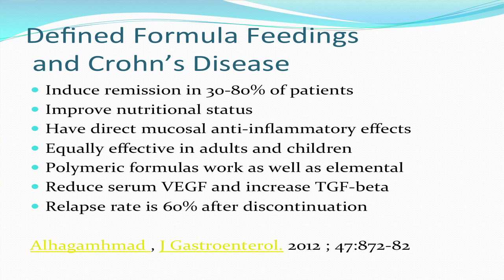People on these diets have a reduction in an inflammatory marker called vascular endothelial growth factor, VEGF, and an increase in an anti-inflammatory cytokine called TGF-beta, which plays a role in healing in Crohn's disease. However, when the diet is stopped, the relapse rate is at least 60 percent. So they're difficult for people to follow, and much of the time they produce only a remission while the person is on the enteral feeding.